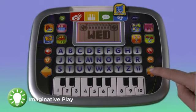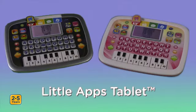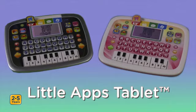Take learning anywhere with these activities and more on the portable Little Apps Tablet, only from VTech.